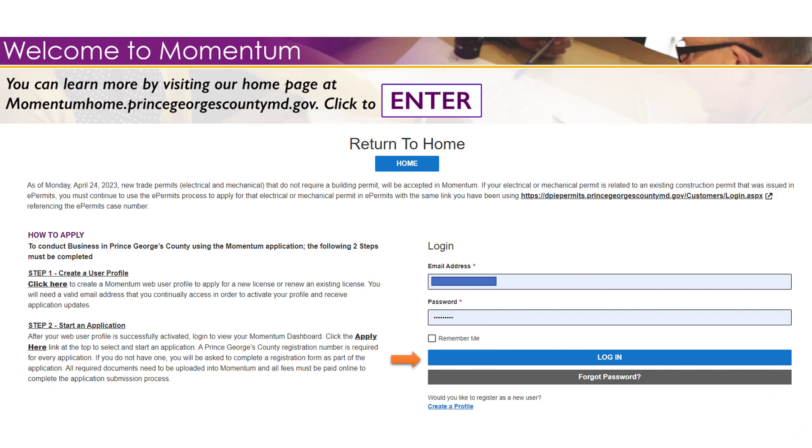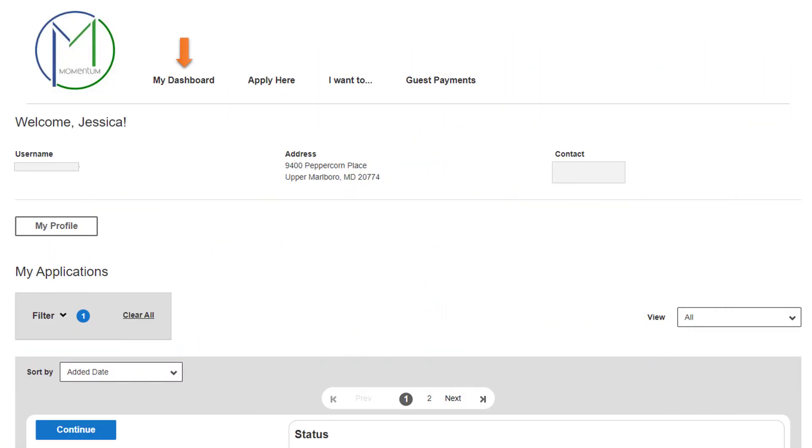Once you log in, you'll land on your personal dashboard. Initially it might be empty, but you will see your new Momentum permit applications appearing there as you complete them. The dashboard is your resource for managing all of your Momentum permit applications.